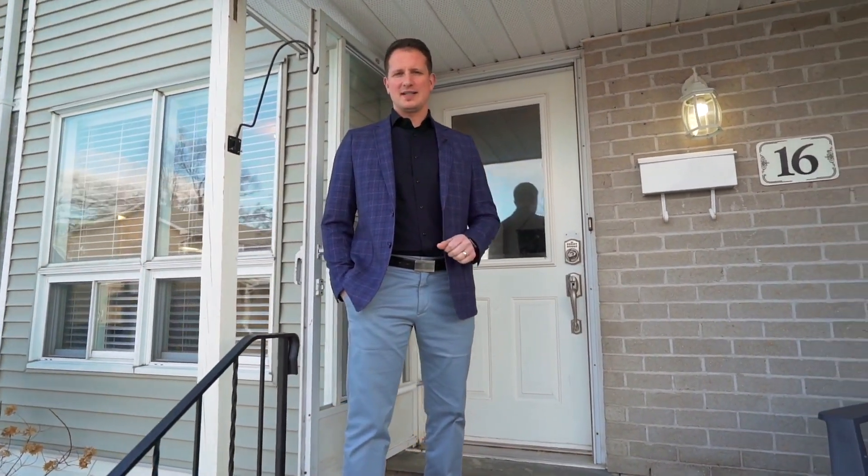Are you looking for an affordable, move-in ready townhouse condo in London? Come see what we have for sale.